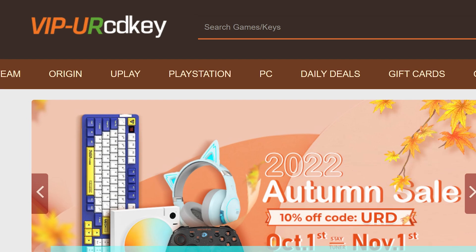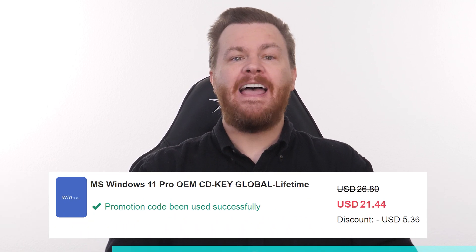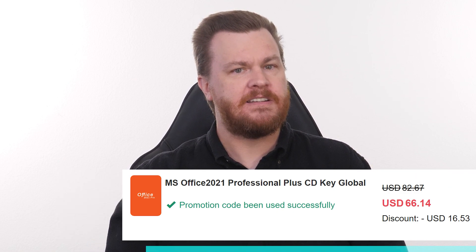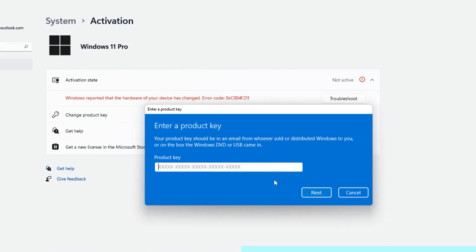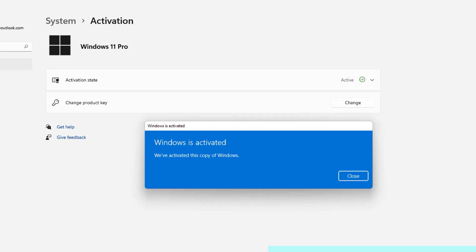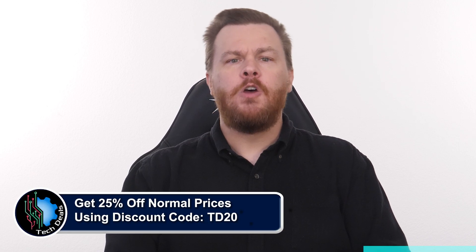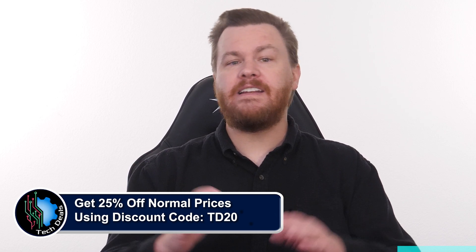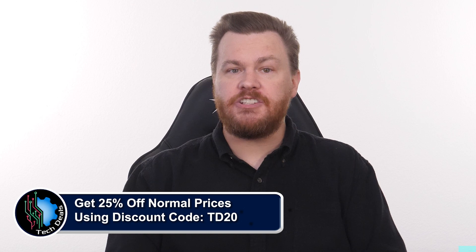Looking for a Windows 10 or 11 product key but don't want to spend $100 to $200? Our sponsor URCD Keys provides discounted Windows keys at amazing prices: $15 for Windows 10 Professional, $21 for Windows 11 Professional, and $60 for Microsoft Office 2021 Professional Plus. These keys activate directly with Microsoft online, link to your Microsoft account, and work forever. For Windows, go to Settings > Update and Security > Activation > Change Product Key, paste the key, and you're activated in seconds. For Office, go to setup.office.com, sign in, paste the key, and download Office 2021 Pro Plus directly from Microsoft. Use discount code TD20 to save 25% off the already discounted prices. We've been using URCD Keys for almost five years without any issues.